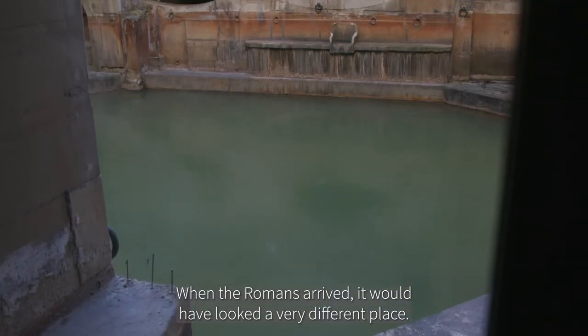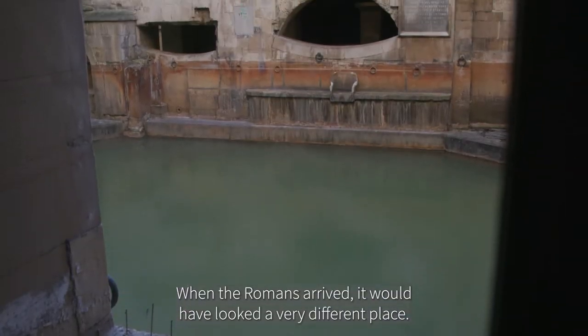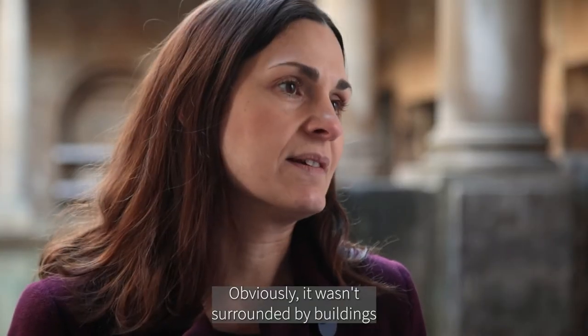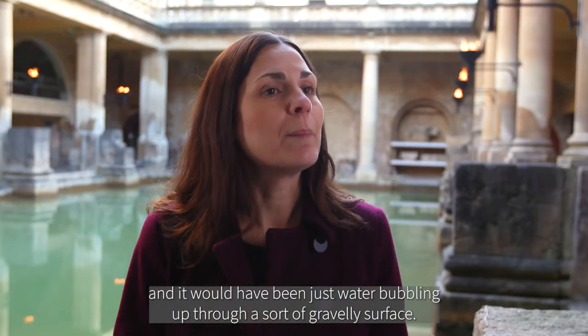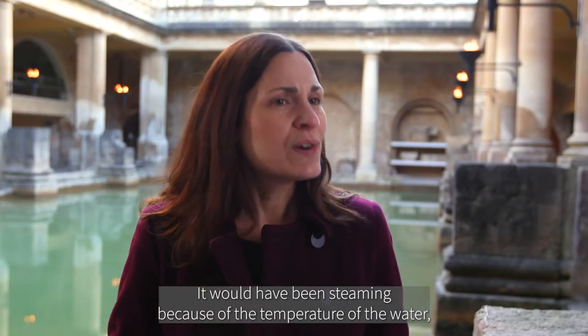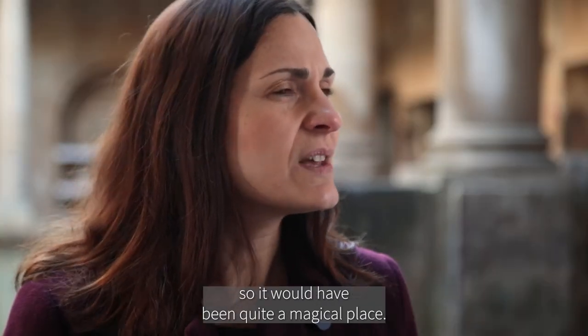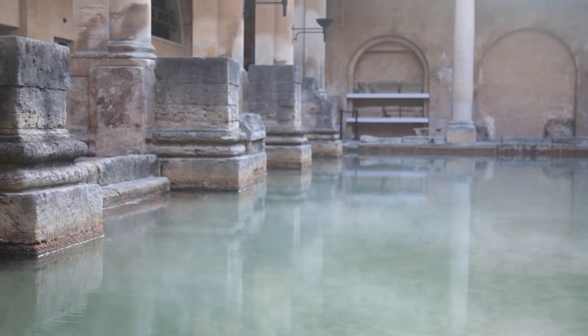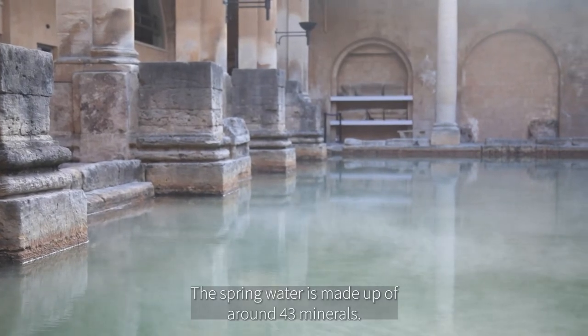It comes out here in this spot, and it is the only hot spring in Britain. When the Romans arrived, it would have looked very different — obviously not surrounded by buildings. It would have been just water bubbling up through a gravelly surface, steaming because of the temperature. So it would have been quite a magical place.